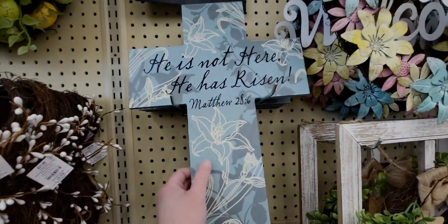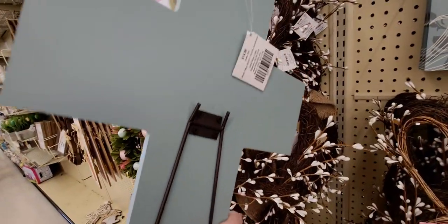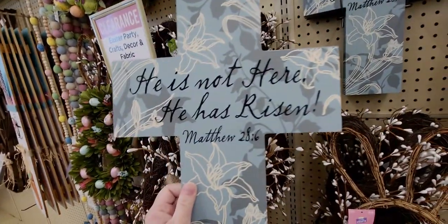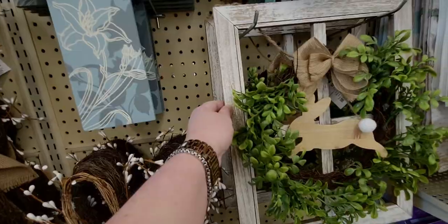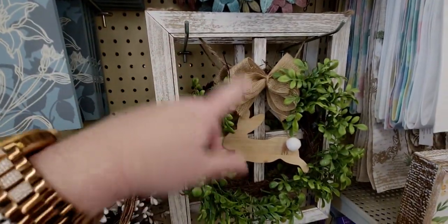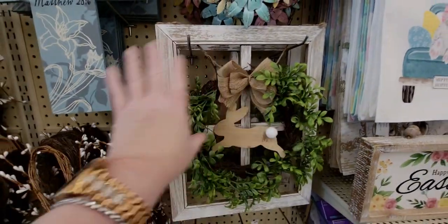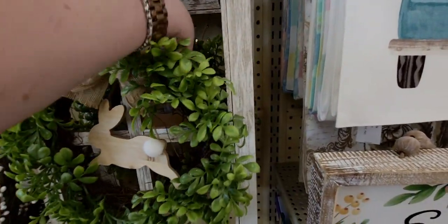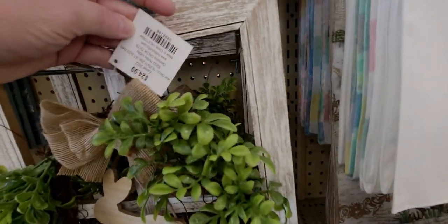They have a ton of stuff here. This 'He Is Risen' sign is a kickstand one — it'd be $1.49. They also have these cute wood window pane-looking decor vignettes — they'd be $2.49, really good deal. See how it looks like a window pane?